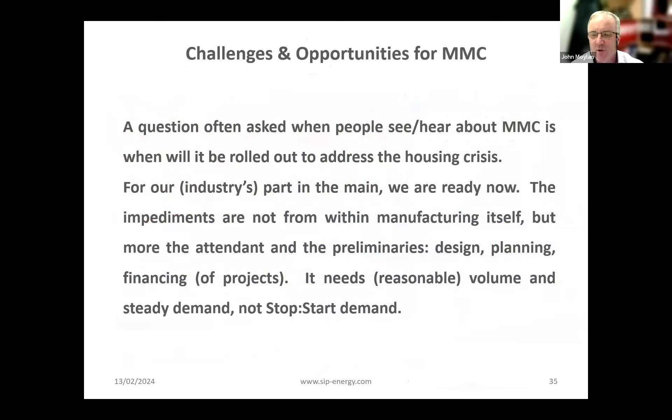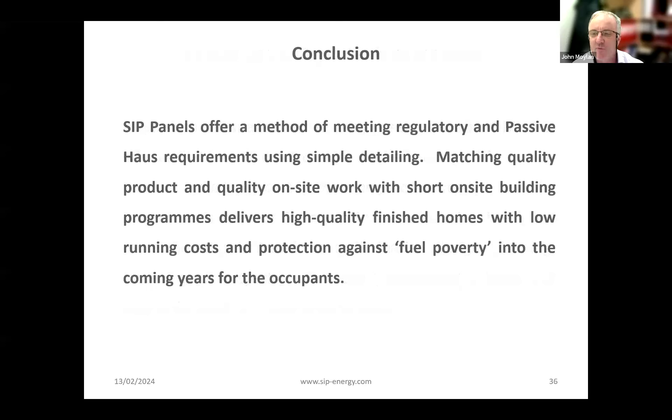One of the questions we get asked is how we're going to fix the housing crisis. For our part — the timber, light gauge steel, and MMC industry — we are essentially ready now. The impediments aren't from the manufacturing process itself but more from the preliminaries: design, planning, and financing. It does need reasonable volume and steady demand, not stop-start demand, which is why we need to have our finger in other pies when housing slows. The key to the housing crisis and rollout is not greater demand but greater delivery to pull from our factory capability. Going into the future, all our MMC systems should keep people out of fuel poverty, because nothing has become more expensive than energy. Thank you for your time.